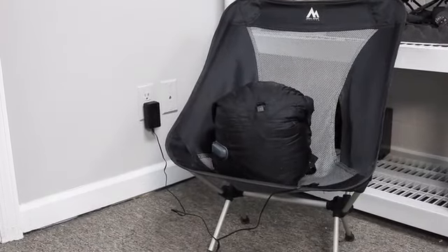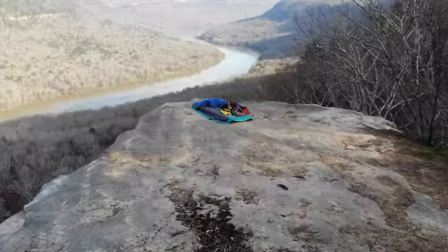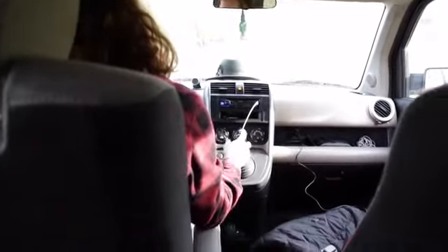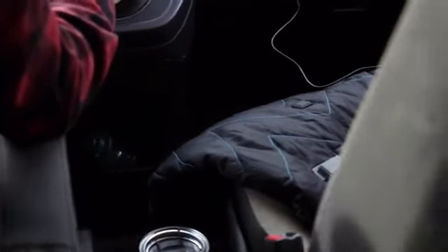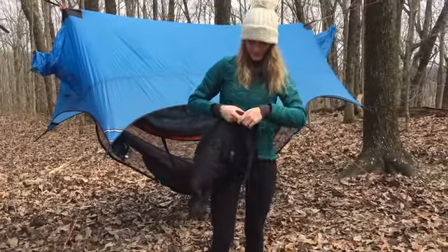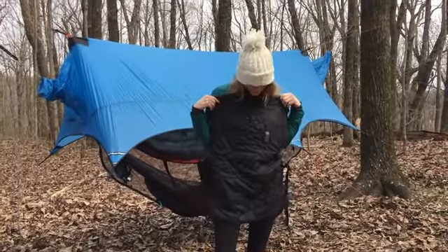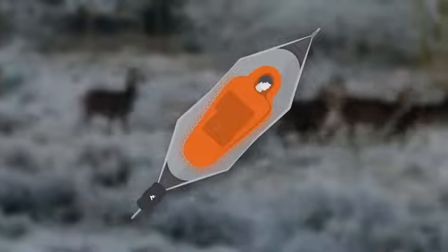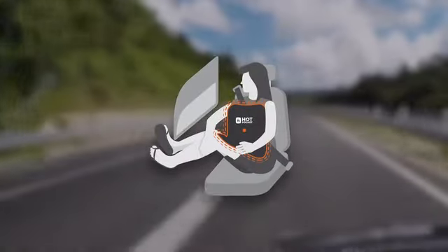The Hot Pocket can be fully recharged in 90 minutes and will provide you a weekend of adventure with high-energy heat. You can even plug it into your car or your home so you always have access to its warmth. Thanks to its lightweight multifunctional design, you can use the Hot Pocket anywhere — at a soccer game, while you're hunting, or even on cross-country road trips.